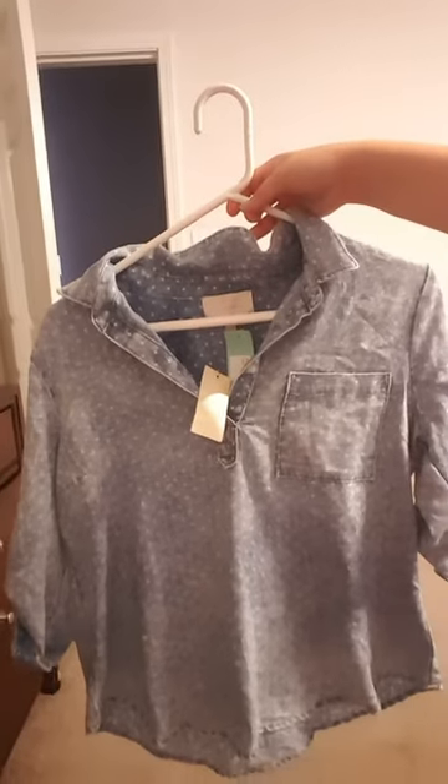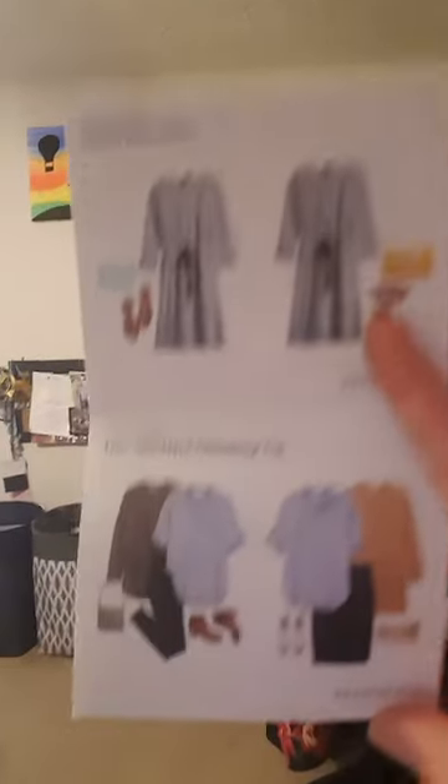The next top I'm going to show you — I've been asking for one of these. They listened to me; it's not exactly what I wanted but I wasn't very specific on the details, so honestly I can't say anything. I do really really love it actually, it looks great on and I can't wait to wear it. I love chambray tops and dresses — hopefully I get a chambray dress in my next fix. This is called the Skies Are Blue Tallor Split Neck Chambray Top. Here's the card.